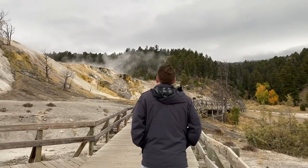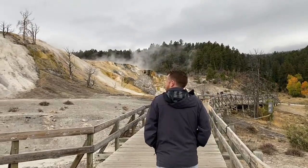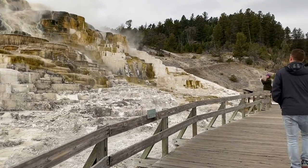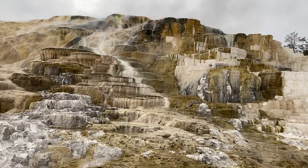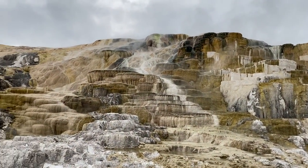We're at Mammoth Springs. We just got super close to a bull elk that almost charged a visitor. Don't get close to the elk because they'll charge you. Don't be that guy.